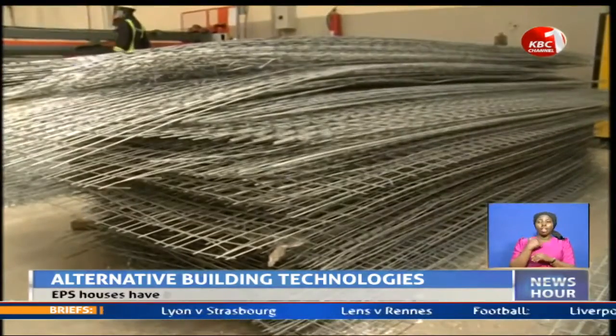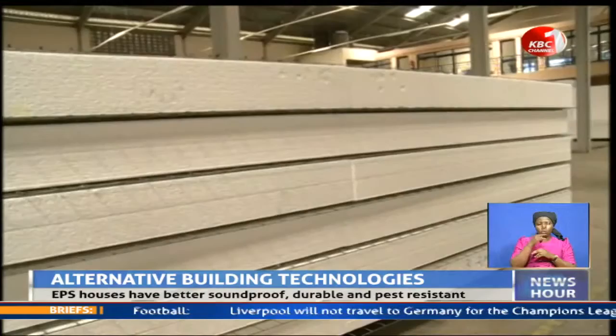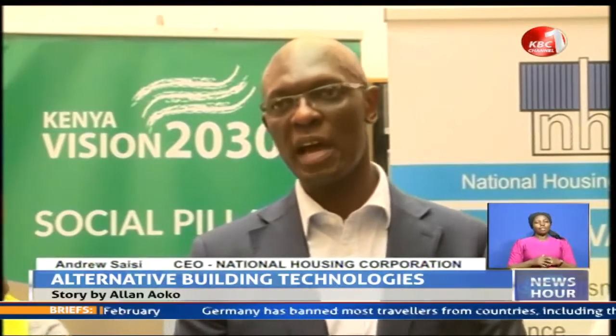One such EPS factory is the 700 million shillings plant owned by the National Housing Corporation, based in Murang'a County, which produces EPS panels that can be used to build houses of up to 20 stories.